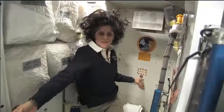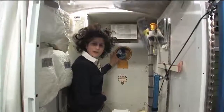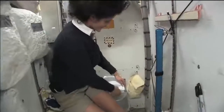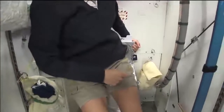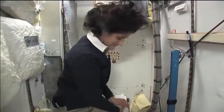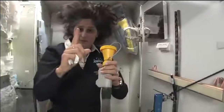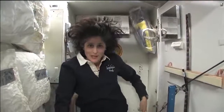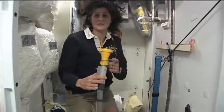Here we are at the throne. This is awesome. You might have noticed the little moon on the outside — this is our orbital outhouse right here. Of course it serves two functions. Number two right here — but you see it's pretty small, so you have to have pretty good aim and make sure things go in the right direction. It smells a little bit so I'm closing it up. And this guy right here is for number one. They're two slightly separate functions, but you can essentially do both by hanging on right here. It's color coded so you really don't get it mixed up — yellow is for number one.